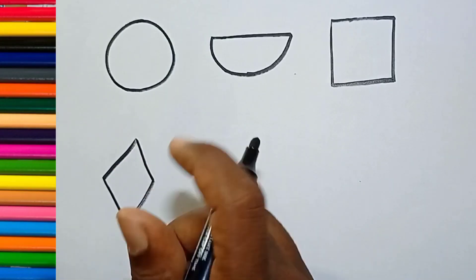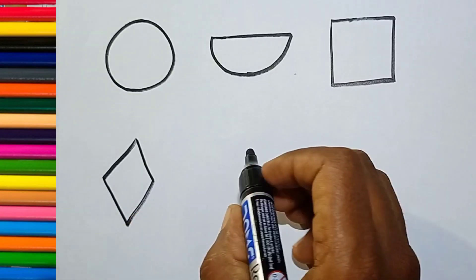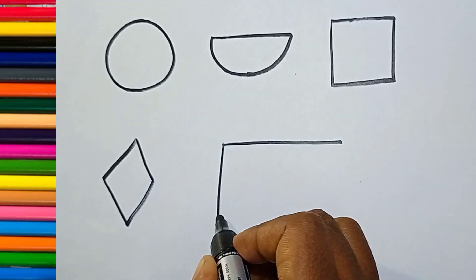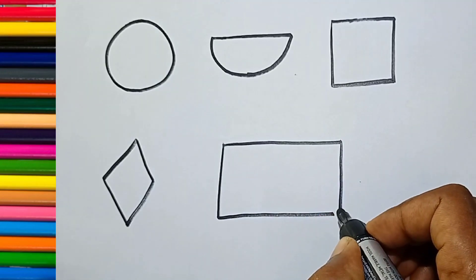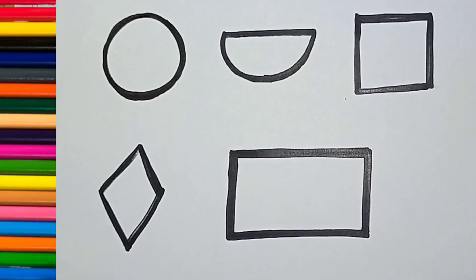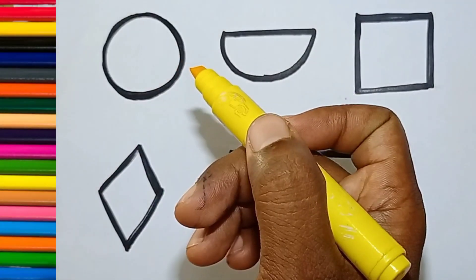Square, diamond. Rectangle. Rectangle, yellow color.